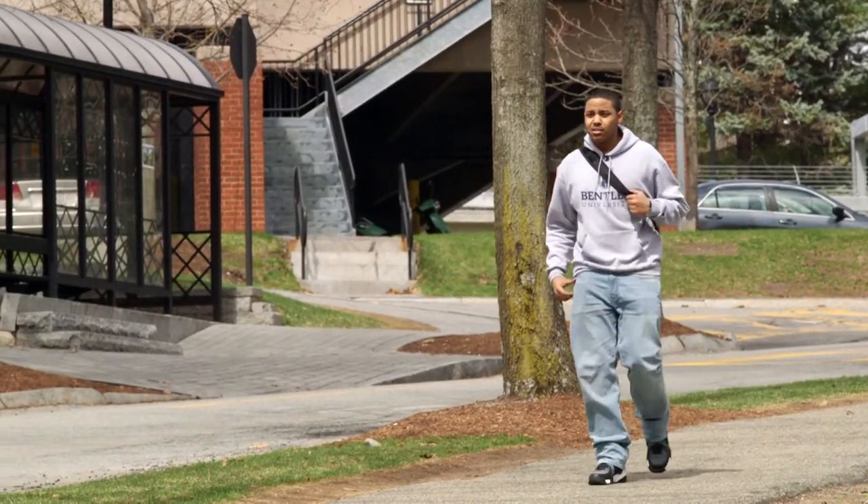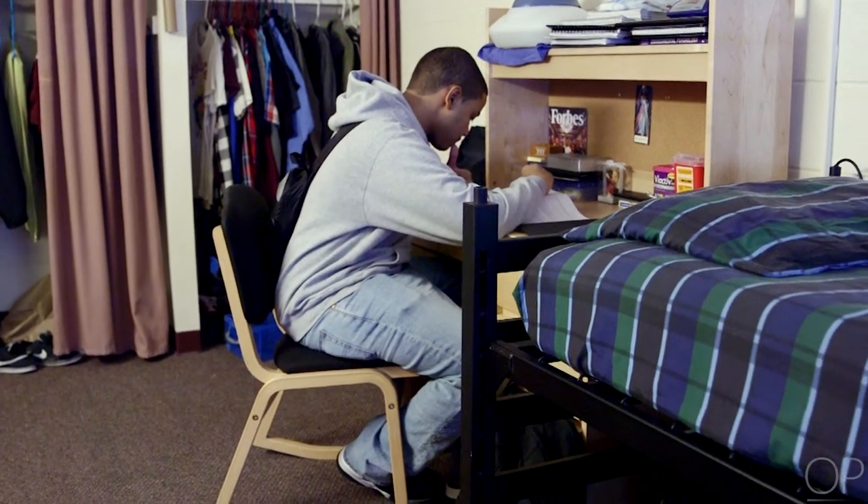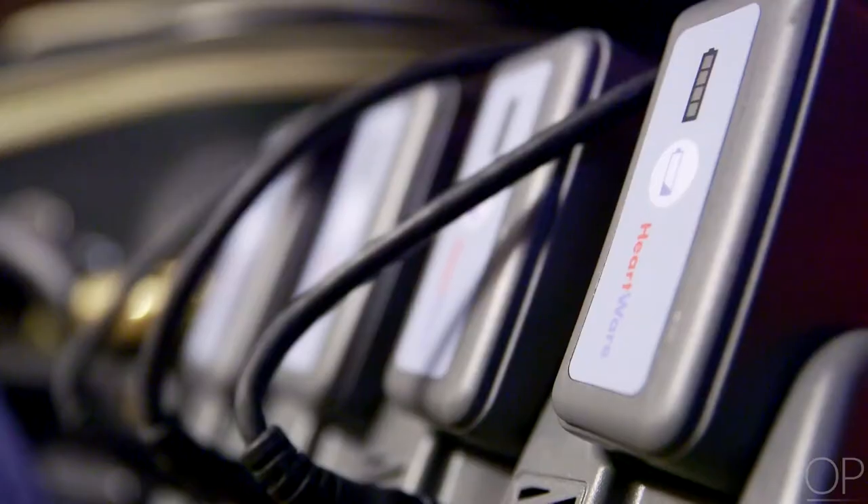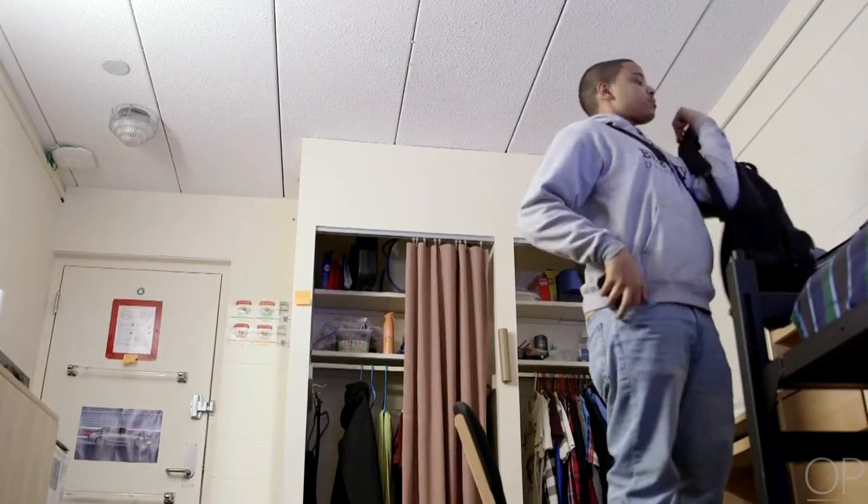Devin's dorm room contains no IVs or medical devices. Everything he needs to live on his VAD fits under his bed. A quick battery change, and he is off to class. The easy stuff I was able to do in the past does take more time now — like showering, I have to cover the dressing site and make sure that it doesn't get wet.